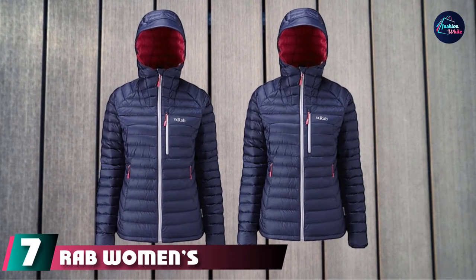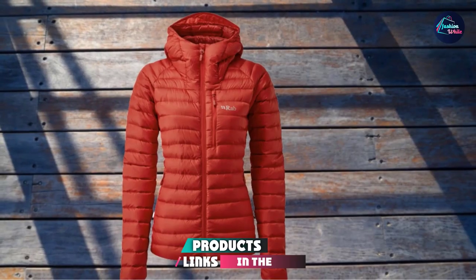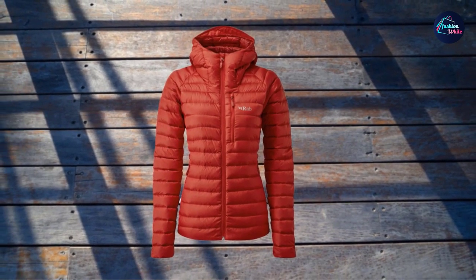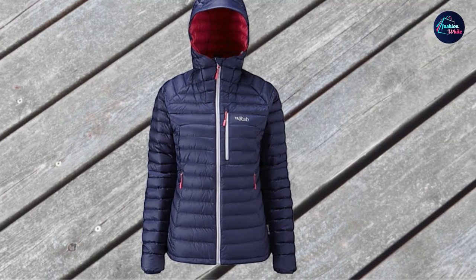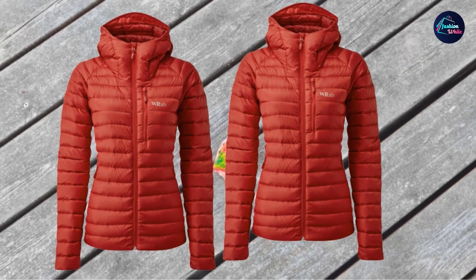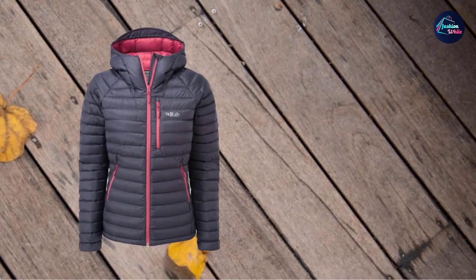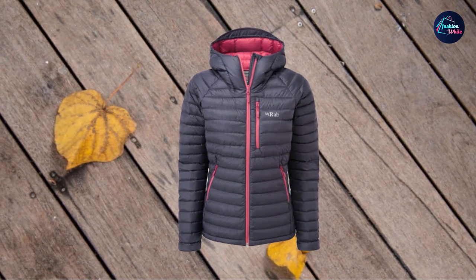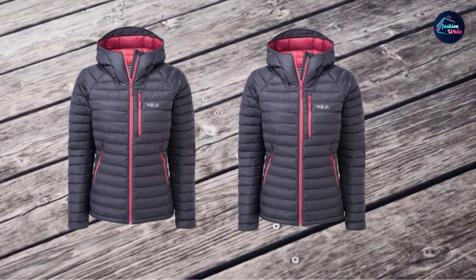Moving on to number 7, the Rab Women's Microlite Alpine Jacket. This Rab Microlite Alpine Jacket has been around for at least a decade, but here you have the new version — better than ever. You have four panels now: one on the front, one on the back, and two on the sides, so it fits better and is warmer. The insulation is a lightweight and very compressible 750 fill ethically sourced European goose down (135g / 5oz in size 12), fluorocarbon-free and hydrophobic with Nikwax treatment. The shell is an ultra-lightweight Pertex Quantum fabric — wind and water-resistant breathable nylon. The hood is fully insulated and helmet compatible, fitting nicely on its own thanks to elastic on the back. It has a built-in brim with two drawcords for adjustment on its sides.